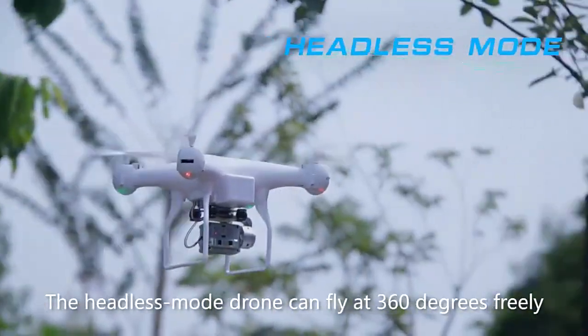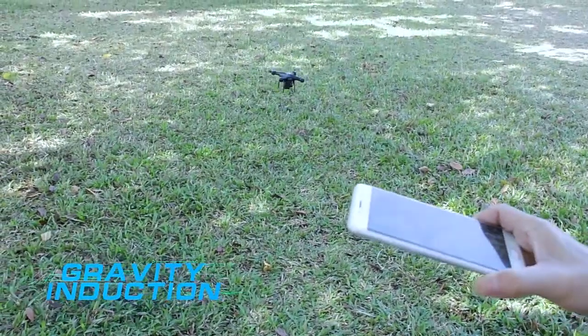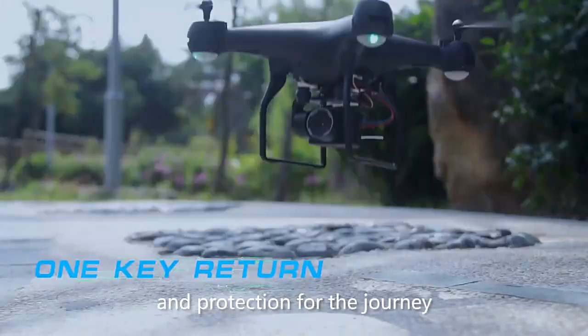The headless small drone can fly at 360 degrees freely. One button safe return provides better guarantee and protection.